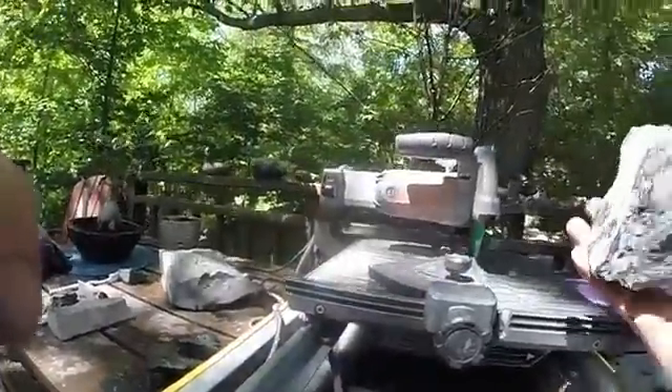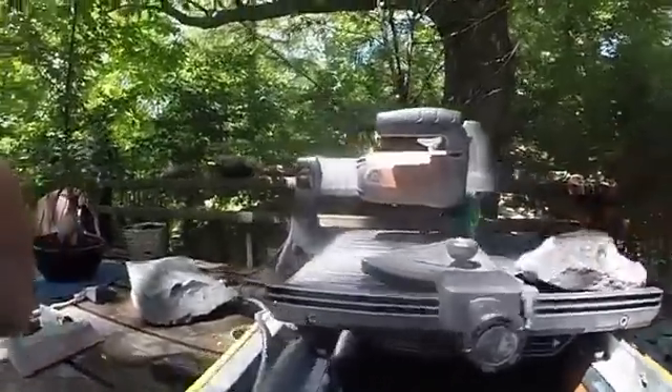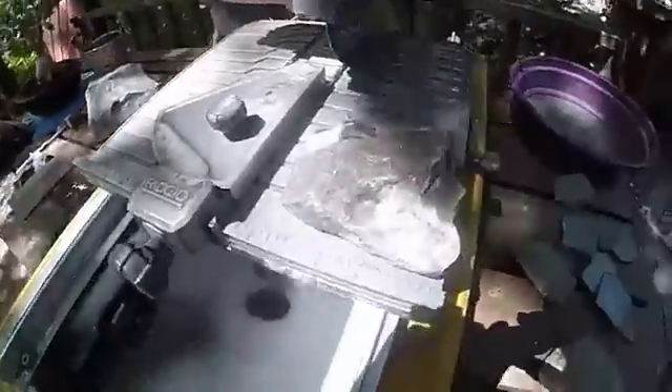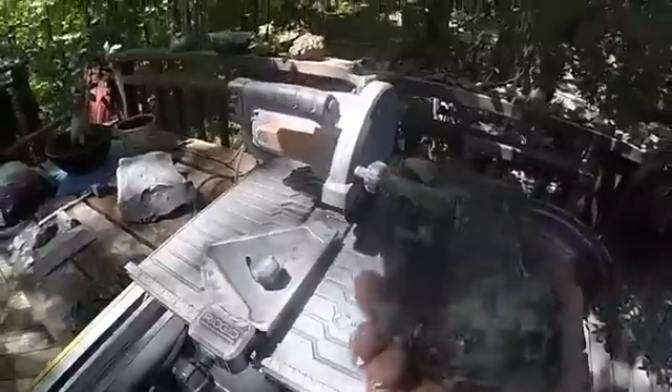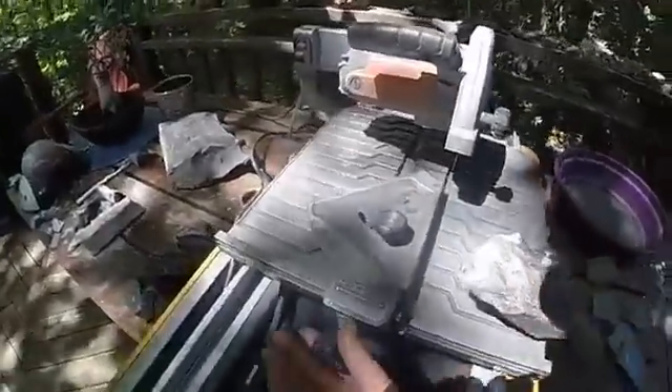What do we have here? This one — it's obvious the vein goes this way. So let's make it wider — an inch and a quarter here.